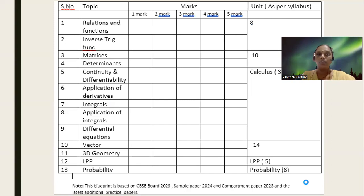So I have taken all the chapters here and based on the sample paper and 2023 results, let's look at what pattern of questions we can expect in our board exam. You have totally 13 chapters and they will stick to the weightage of the syllabus.